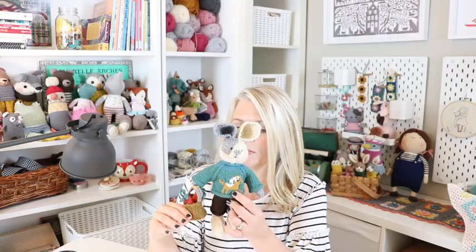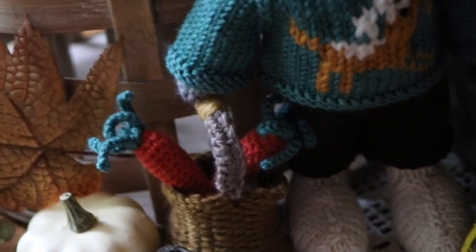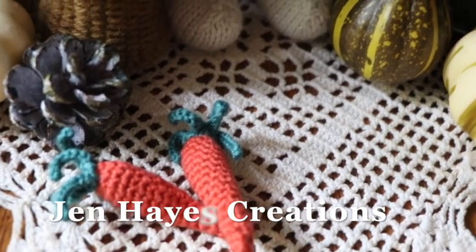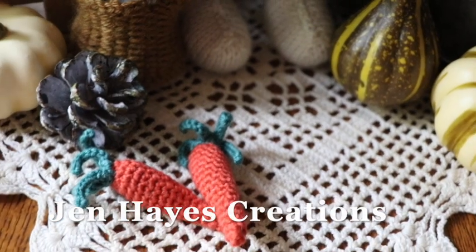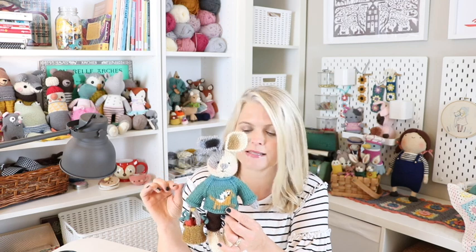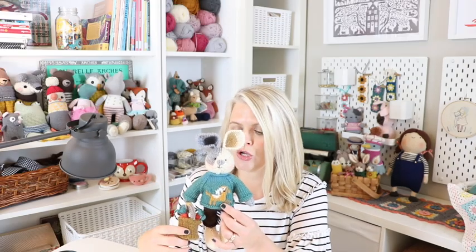I knew I wanted to knit a bunny, get back to the basics, and I really wanted him to have a little basket — it was going to be really fun to put the little carrots in his basket, because a bunny is going to need his snacks. These carrots, by the way, are a free pattern from Jen Hayes Creations — I'll leave a link for that. It was a really fun make and it fits perfectly in his little basket.